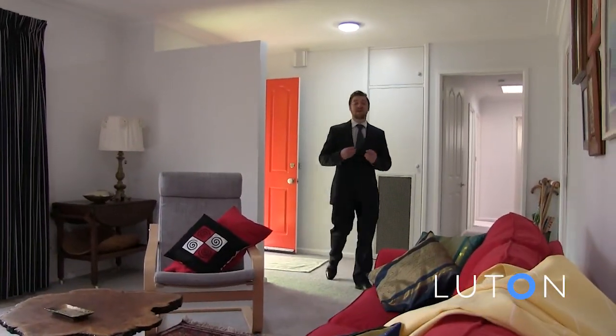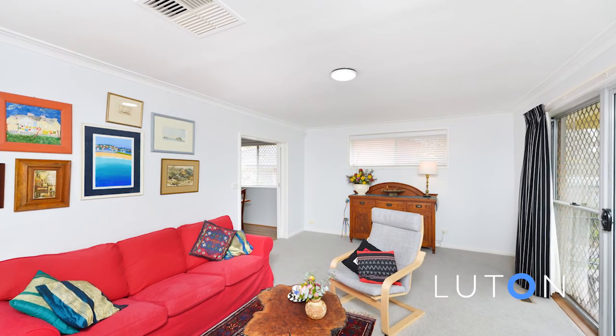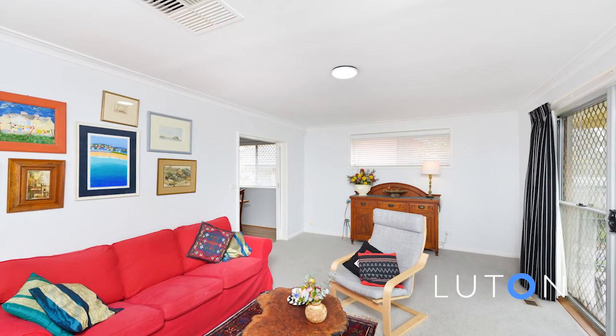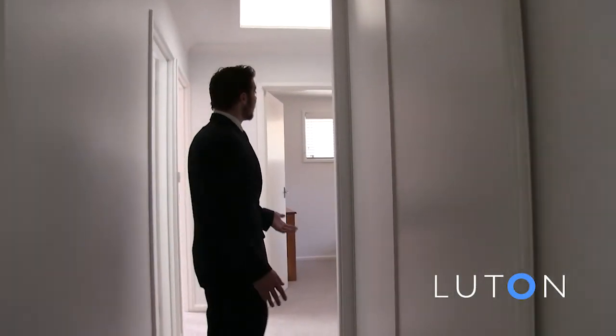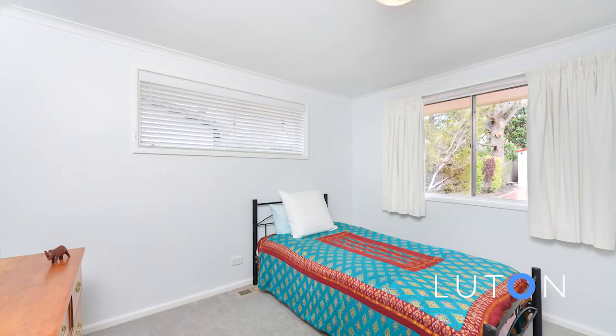Through the front door and onto the open plan living that flows onto the patio and dining area. We'll come back to that and take you to the bedroom wing of the home. As you can see, we've got ample amounts of storage, a skylight, bedroom two, bedroom three, bedroom four, and the main bathroom.